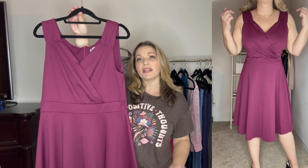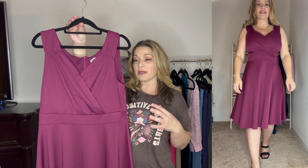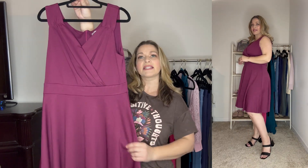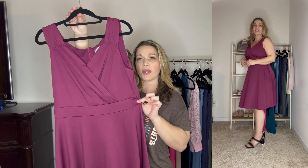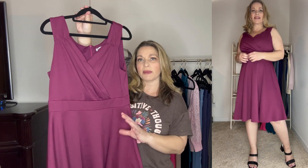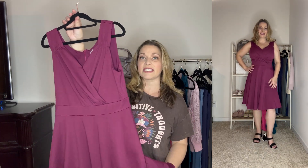I would say this runs true to size, but if you do have a larger bust and you want a little bit more comfort in the bust area, you could definitely size up because it has that flare detail — it still is very fitted and nice around the waist. This is a beautiful color in this magenta, and it's a great spring and summer dress. I plan to wear this one throughout both seasons.